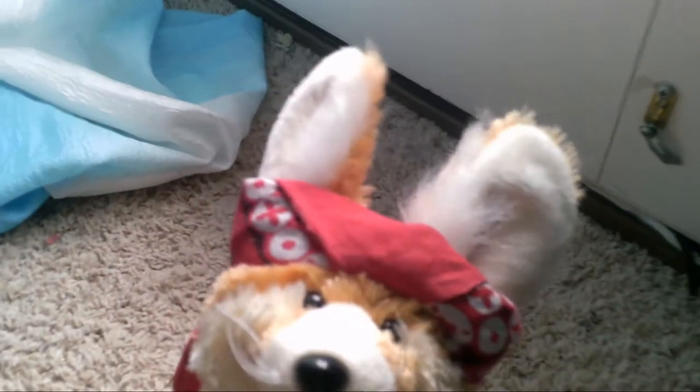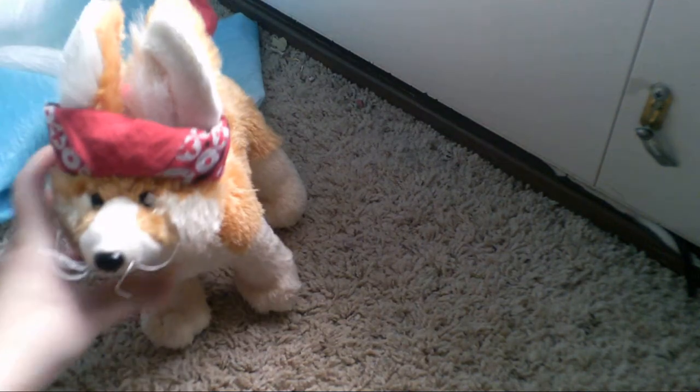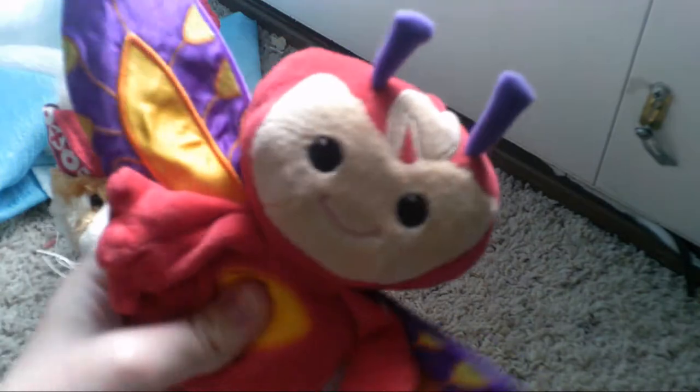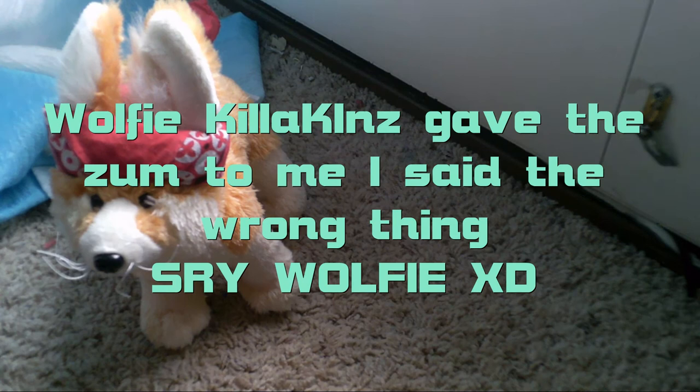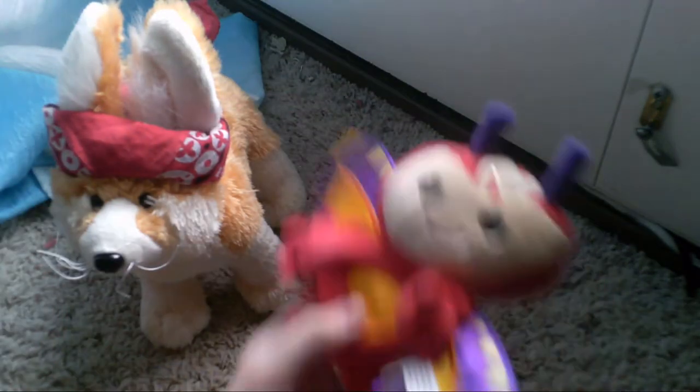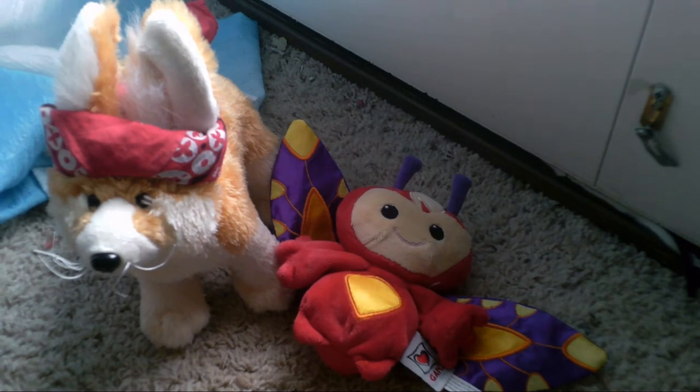I found one signature, and I got two normal Webkinz — well, I guess one of them can count as Webkinz. And I just found my tripod. The first one I got is the Webkinz Zum — it's the Zippy Zum, Zed the Zippy Zum. He didn't have a code or anything, and none of these had codes.